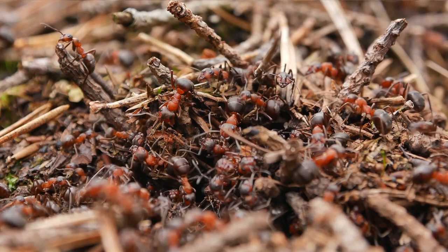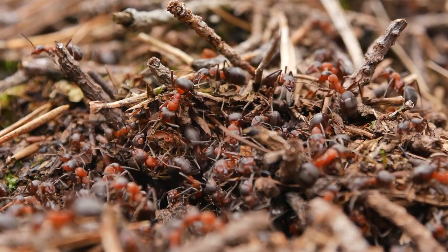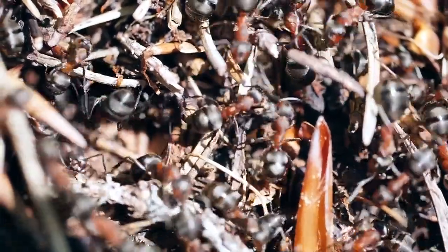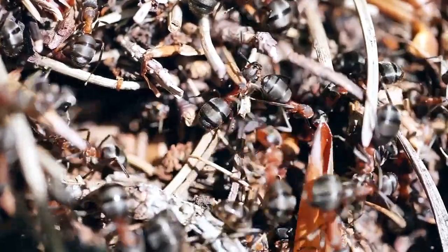More than 30,000 ants might sound like way too many to eat at a time. How could the ants survive if they're being ravaged by anteaters each day? Well, for one, giant anteaters don't destroy ant nests. They leave them intact so the remaining ants can rebuild.